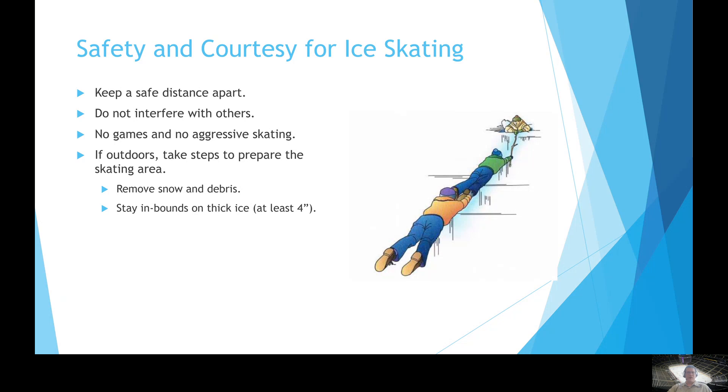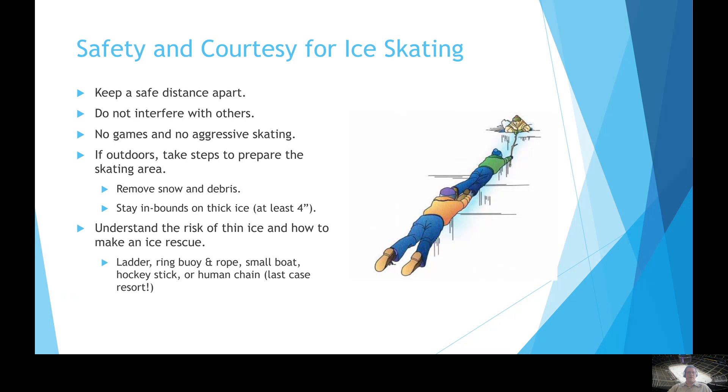If someone cracks through the ice in a lake or pond, the best thing to do is not approach them right away. As shown in the diagram, you can extend a branch to the person who has fallen through. Probably the best thing to have is a ring buoy and a rope, like you might find at a swimming pool. Other things you can extend include a ladder or a small boat. If those aren't available, try tree branches or a hockey stick. As a last resort, you might form a human chain, which also puts you at risk but offers an opportunity to pull the person to safety.